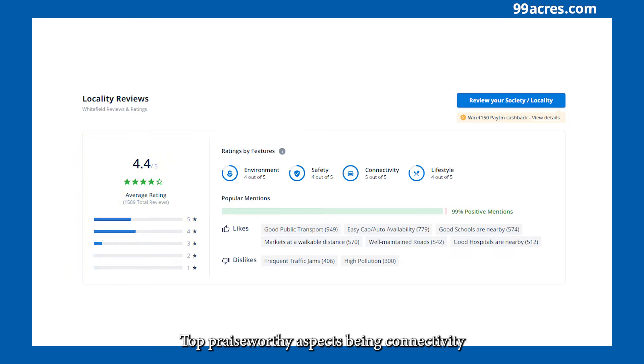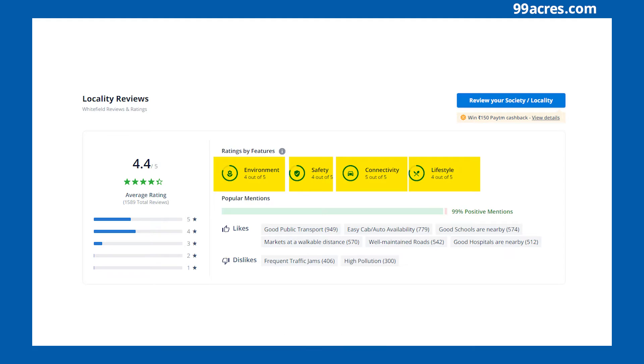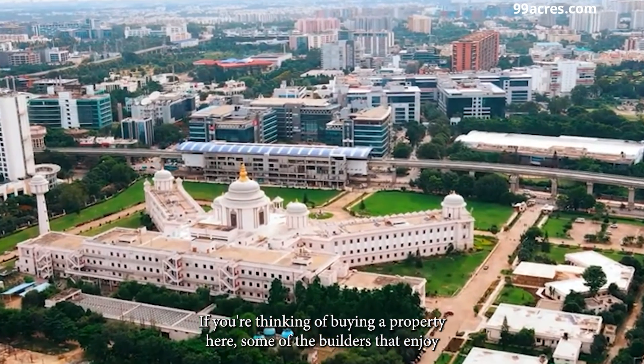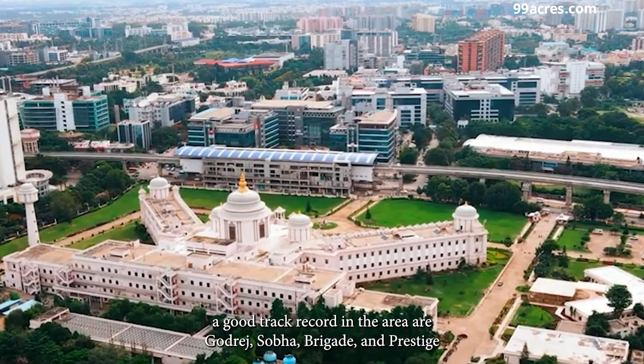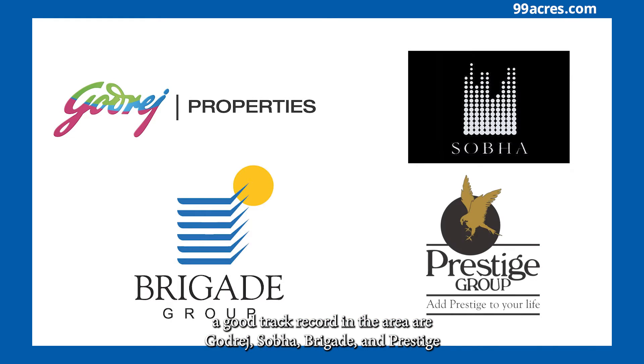Top praiseworthy aspects being connectivity, followed by environment, safety, and lifestyle. If you're thinking of buying a property here, some of the builders that enjoy a good track record in the area are Godrej, Sobha, Brigade, and Prestige.